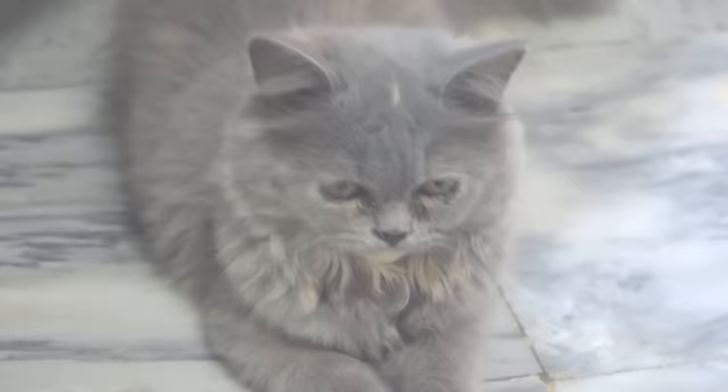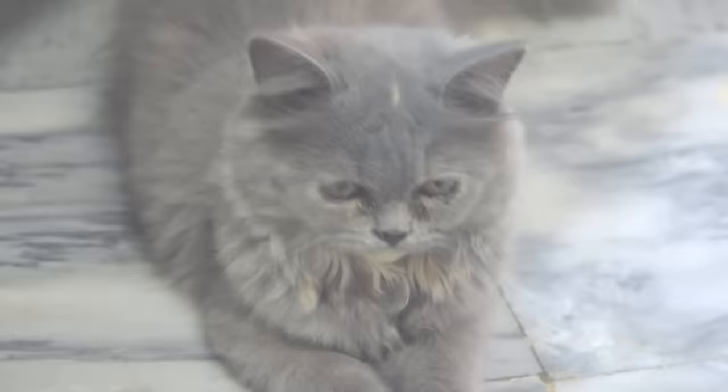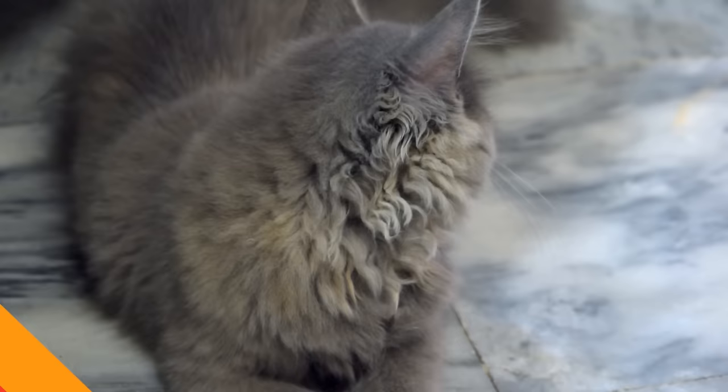Did you know that cats can cry? Yes, just like us humans, they can shed real tears. But what's the story behind these feline tears — do they signify emotional distress, or could there be another hidden meaning? Check out our next video where we answer all of these questions, and be sure to subscribe to our channel and join our feline-loving community.